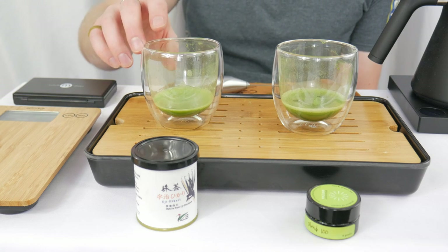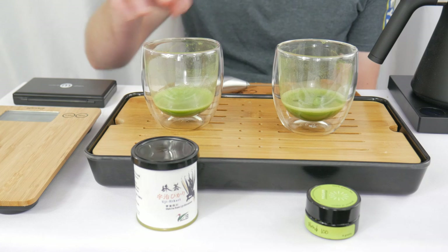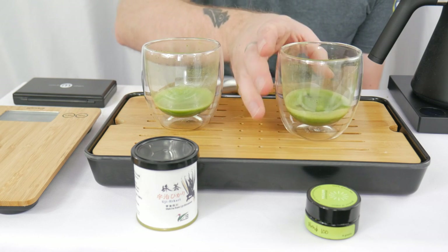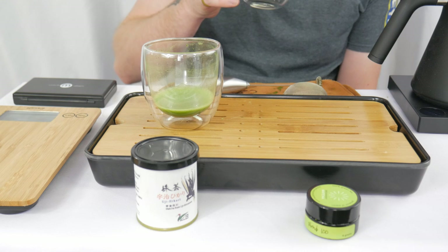That sweet pea flavor that I really love is coming off of the Uji Hikari. Fresh garden peas is one of my all-time favorite snacks and this really reminds me of that flavor. Going back to the Blend 100 now — after it's had time to sit a little bit, some of that more twiggy, woodsy notes are coming out.